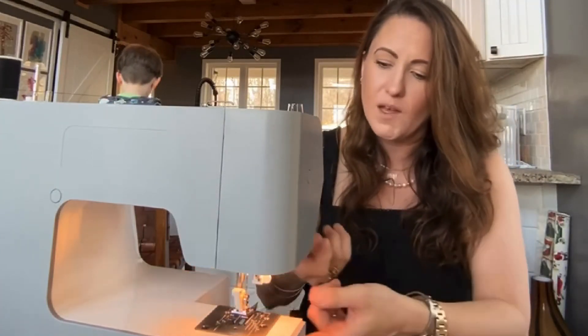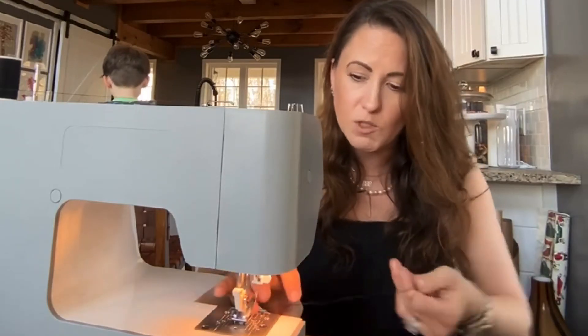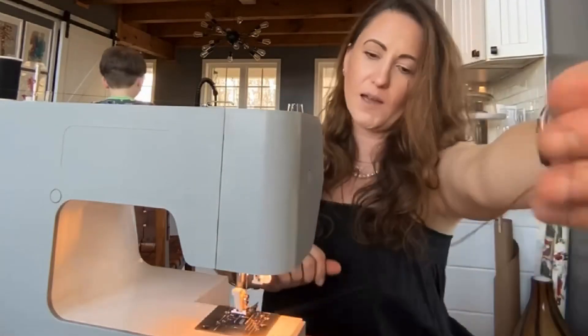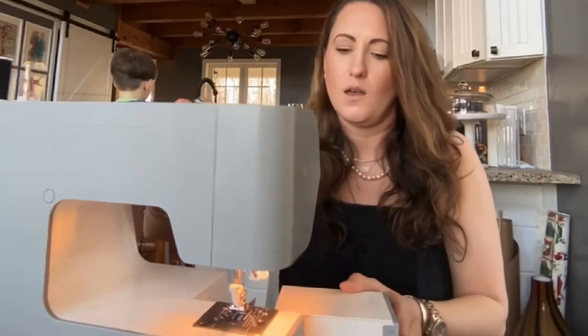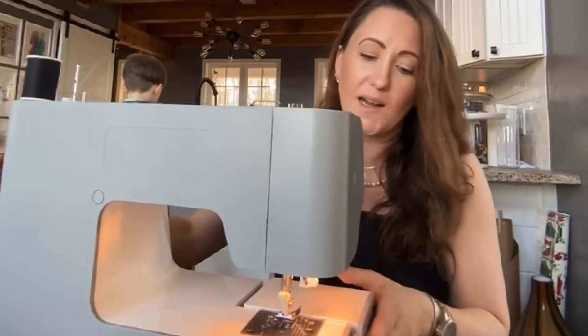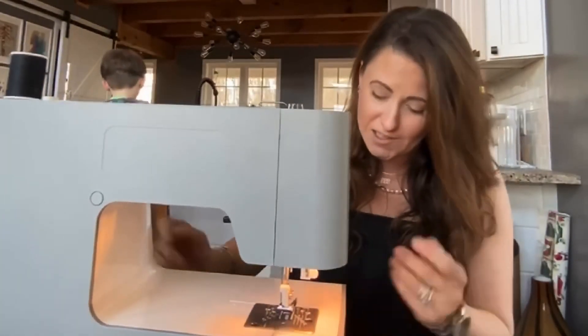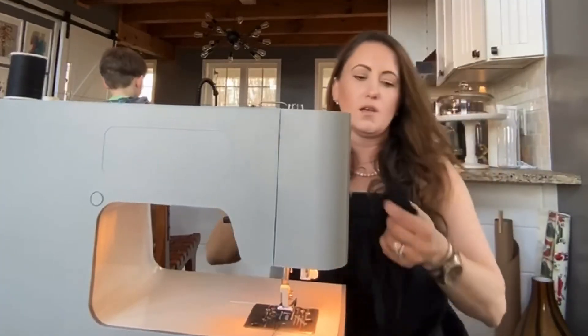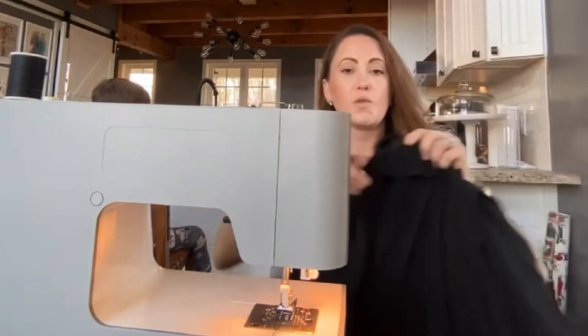Now my bobbin and thread are on the top level, which is where we want them. I'm going to place it behind and close the little trap door. My dining table that I sew on is a natural wood twin slab, so it's not perfectly even, but we got the machine settled.